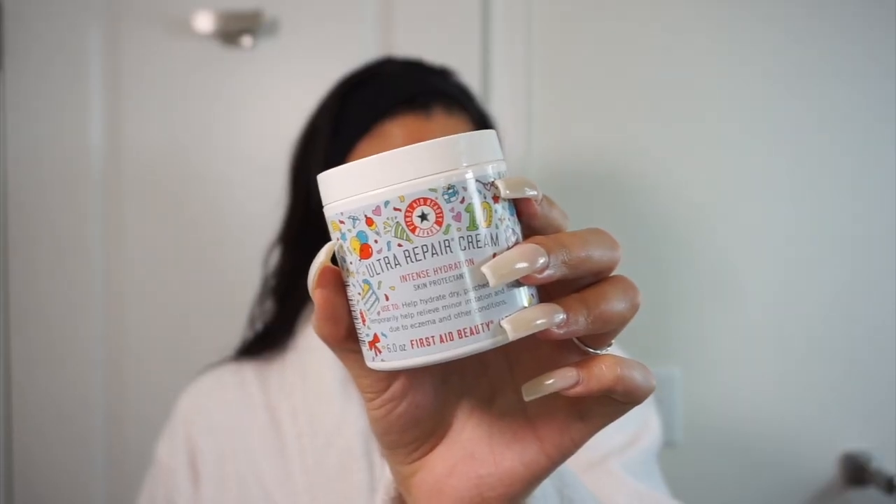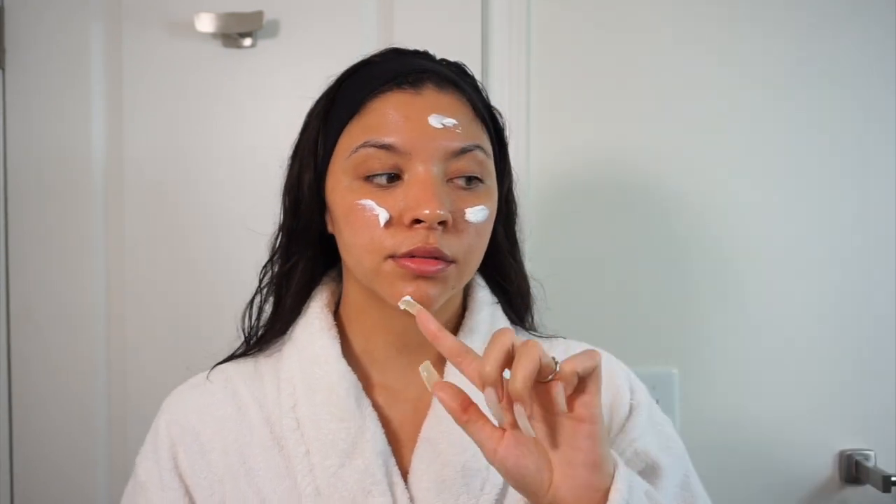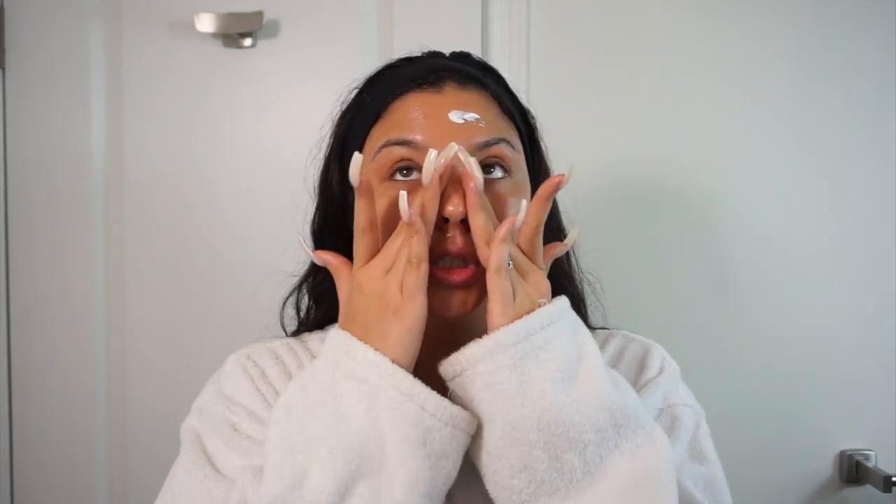Next I'm going into moisturizer. This right here is the First Aid Beauty Ultra Repair Cream Intense Hydration — this has been saving my skin. When my skin first transitioned into dryness, this was probably the only moisturizer that gave me consistent hydration. It is a thicker cream. When your skin is dry it needs all the moisture it can get, that's why I like dipping into thicker creams. Usually in summertime I love gel moisturizers like the Tatcha Water Cream, but in winter time it's not enough. I even got my mom onto this and she's absolutely in love with it.